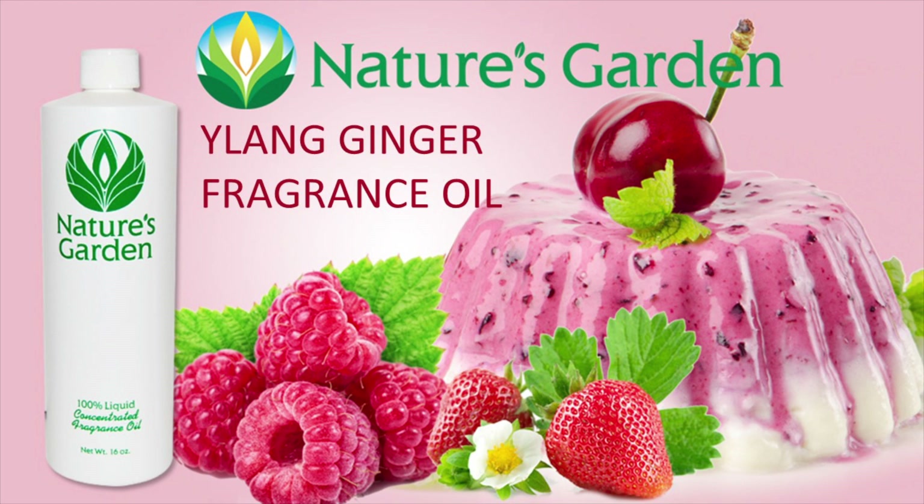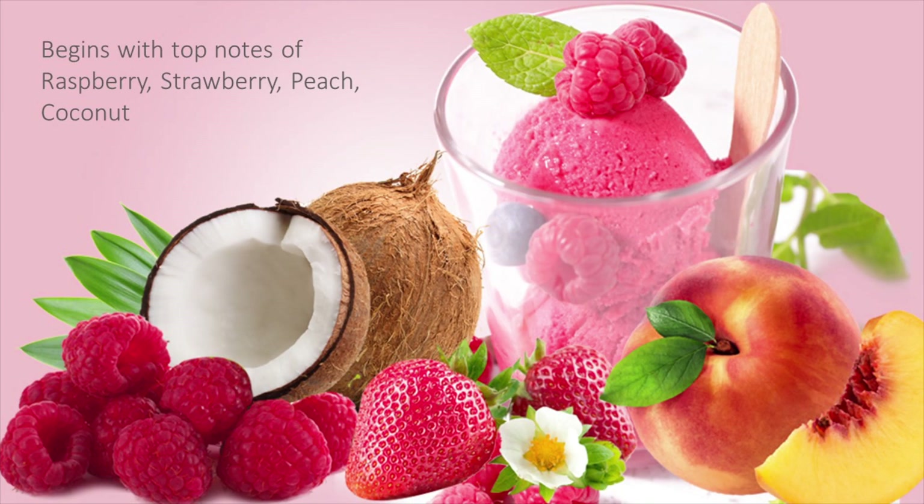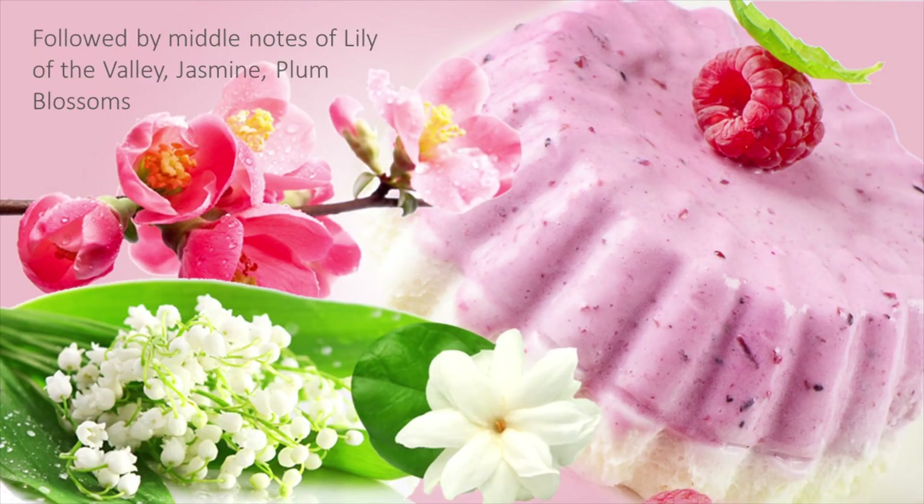Nature's Garden Elang Ginger Fragrance Oil. A medley of fresh fruits rests on a background of warm, rich vanilla. Top notes of raspberry, strawberry, peach, and coconut get this blossoming fruity scent started, as wild middle notes of lily of the valley, jasmine, and plum blossoms continue the blend.